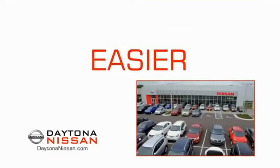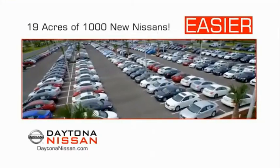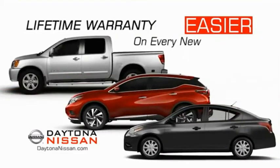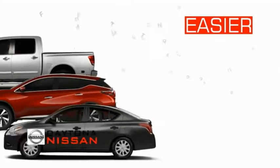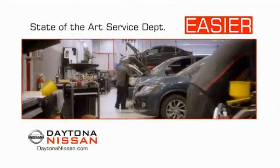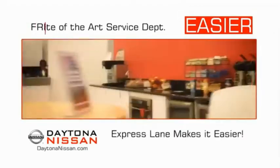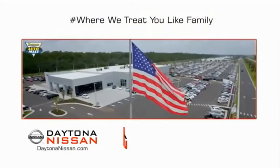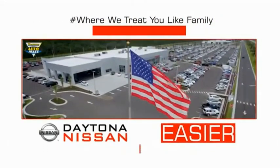The all-new Daytona Nissan — we make it easier. Easier because 19 acres of 1,000 new Nissans means we have the right vehicle for you. Easy to own because every new Daytona Nissan comes with a lifetime warranty. Easy to service because the state-of-the-art facility and express lane make servicing any vehicle easier. Easy to enjoy free refreshments and Wi-Fi while the kids play. Come check out the all-new Daytona Nissan just under the big flag at the Auto Mall.